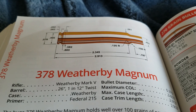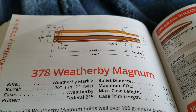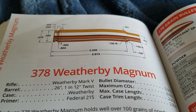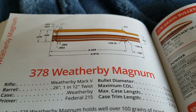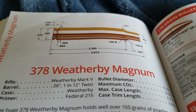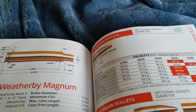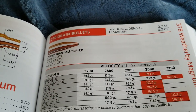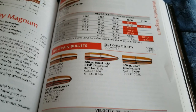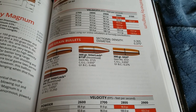Now we're going to get into some of the real thumpers — the ones that are going to give you an extremely sore shoulder. This is the 378 Weatherby Magnum, introduced in 1953. The parent case is loosely based off the 416 Rigby, obviously enhanced, and it is the most powerful 375 caliber — and it's not even close. With a 270 grain bullet it's going 3,100 feet per second, and a 300 grain bullet goes 2,900 feet per second. It's pretty insane how powerful this cartridge is.